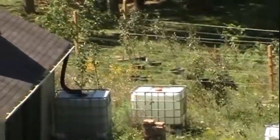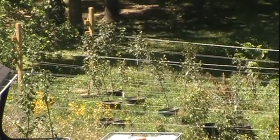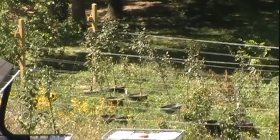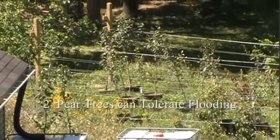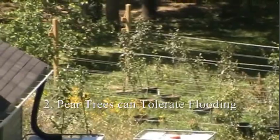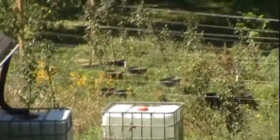Now, if you look over here, these are all pear trees, and they're all doing quite well. They were all submerged in water at one time while they were dormant, and they all handled it quite well. So I learned that you don't worry too much if your dormant pear trees get flooded.